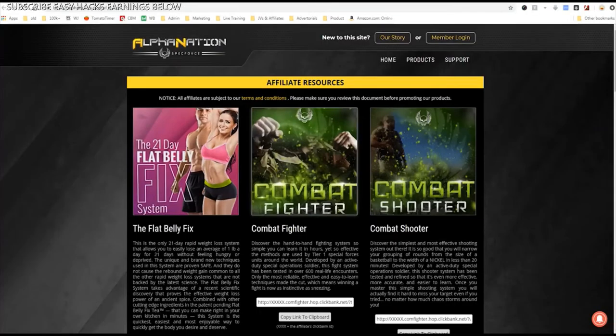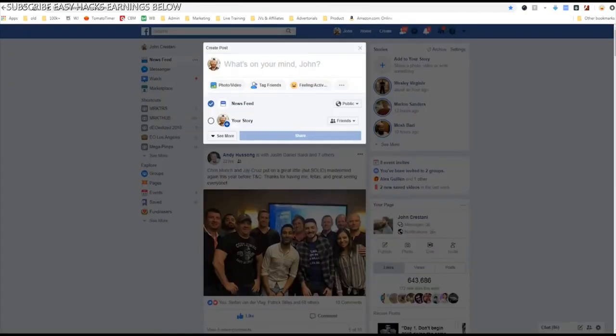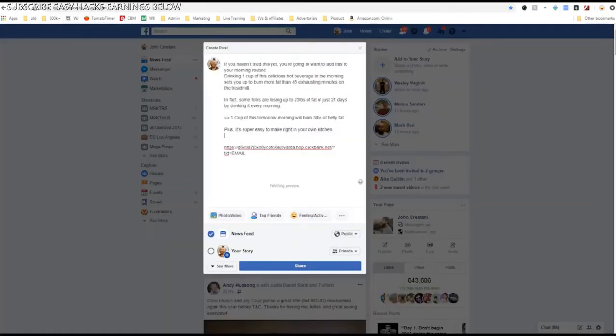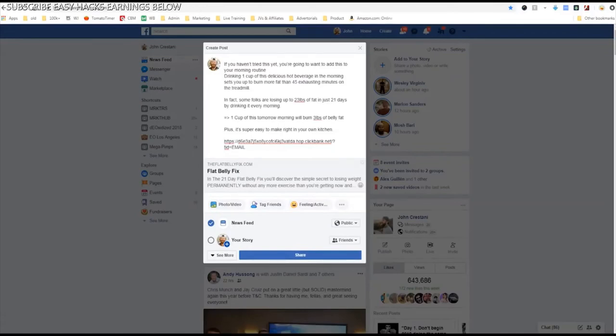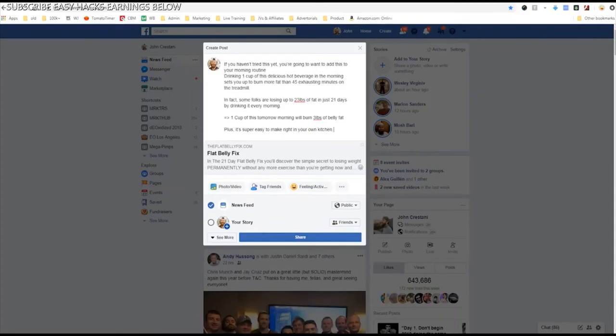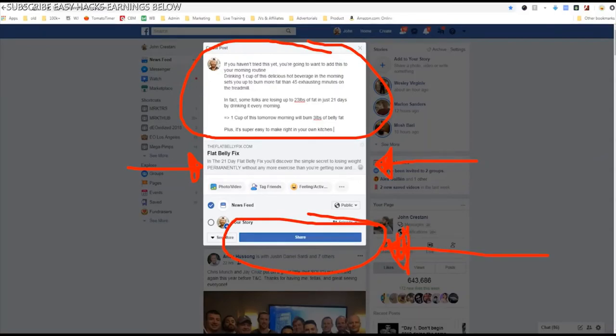You could also go above and beyond and write a post on Facebook. I could post my link and the same information there — 'If you haven't tried this yet...' and post it to my friends, linking to the Flat Belly Fix. Once it populates within Facebook, I can even delete the ugly link so that people see it as a clean post with the preview already populated at the bottom. Then I'd just click Share.